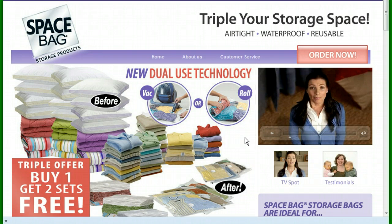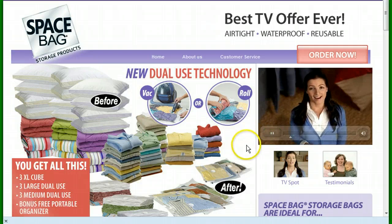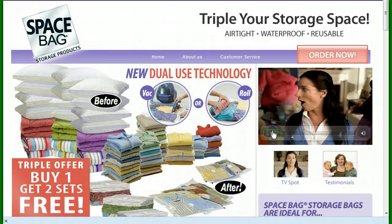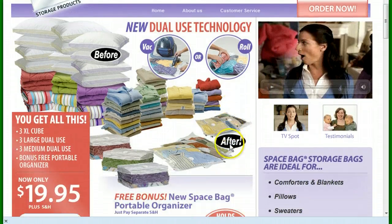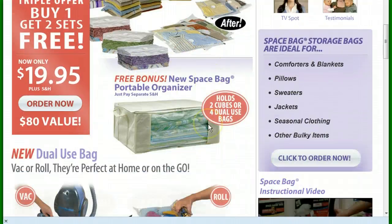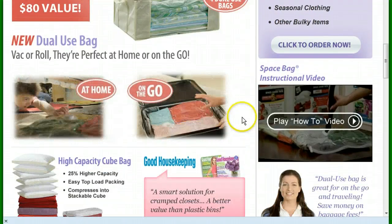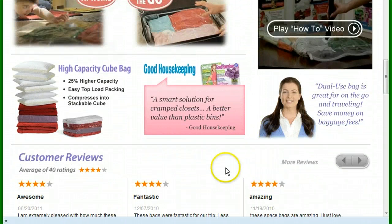They all look pretty good. This one looks very good. You have a nice video here. They all have a lot of interesting information on it — a lot of catchy offers. Buy one, get two free. Just pay shipping and handling. Why are they so willing to give you free stuff by just paying shipping and handling?